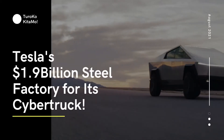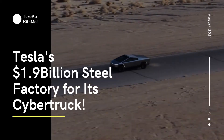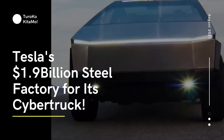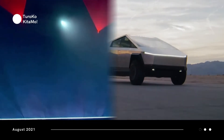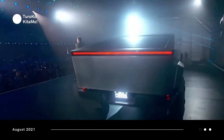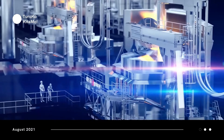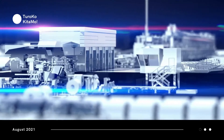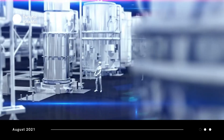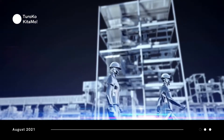Although the Tesla Cybertruck has not come out yet, it continues to attract the attention of pickup truck enthusiasts. The appeal of its shape may be debatable, but the materials it will use are unquestionable. Tesla has stepped outside tradition both on the body and exoskeleton front. We will tour the insane $1.9 billion facility where Tesla sources the high-quality steel it will use to make the futuristic Cybertruck's body.